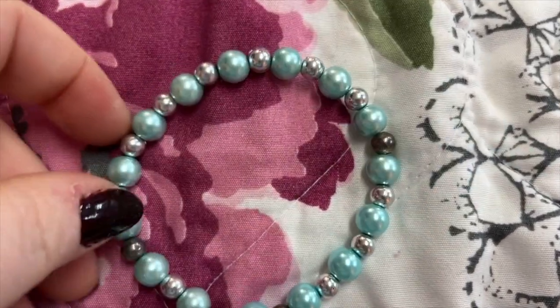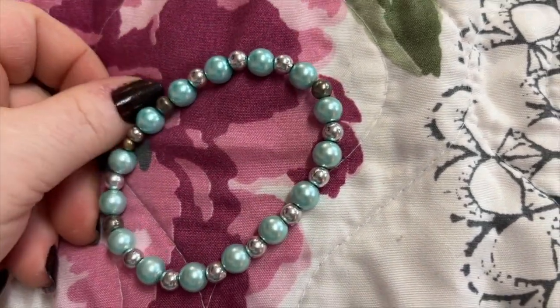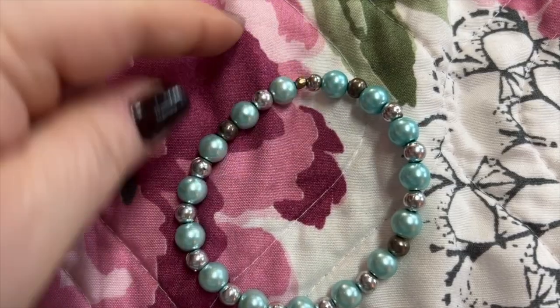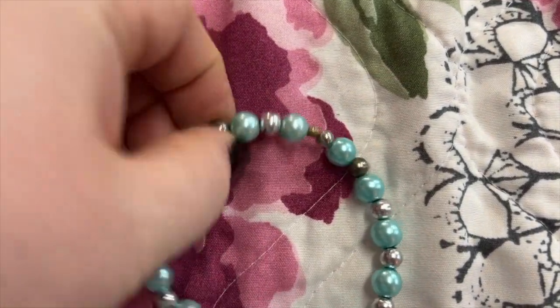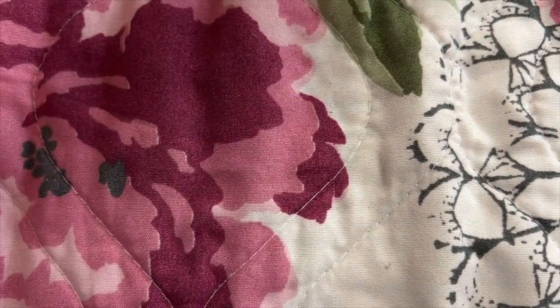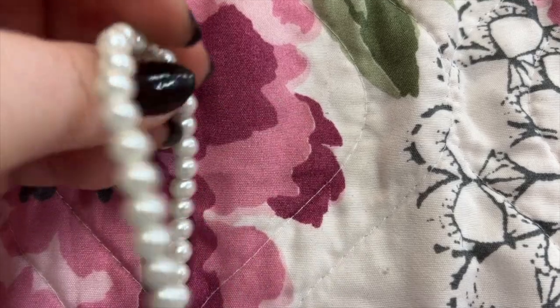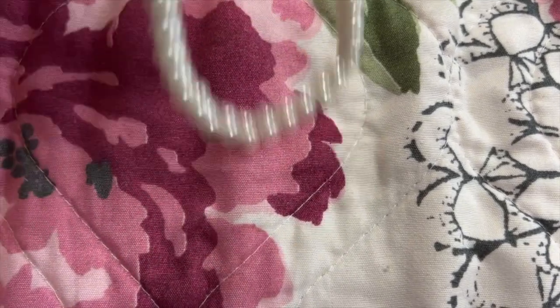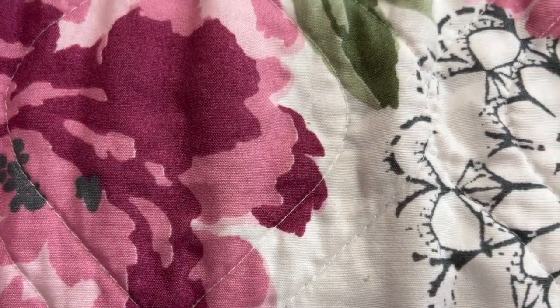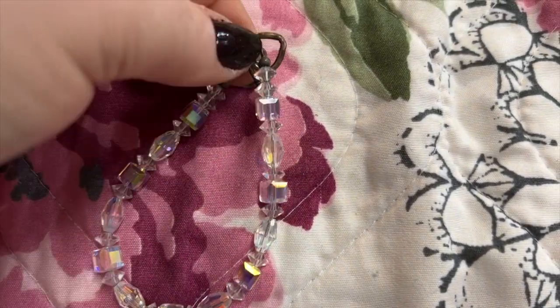And this one's really pretty — I got this one from an antique store. There was a lady there selling a bunch of handmade bracelets and I really liked this one. Cute little pearl-type one.